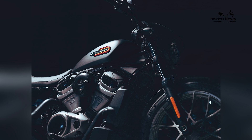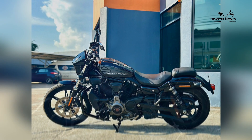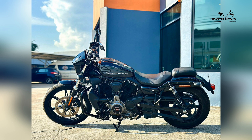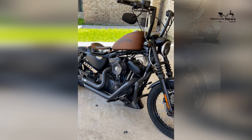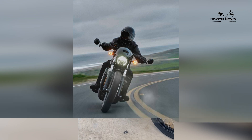Harley Davidson is committed to providing riders with a cruiser that not only looks impressive but also delivers an exhilarating and authentically Harley Davidson riding experience. Comfortable ergonomics for long cruises. While the Harley Davidson Nightster embraces a rebellious design, it doesn't compromise on rider comfort.